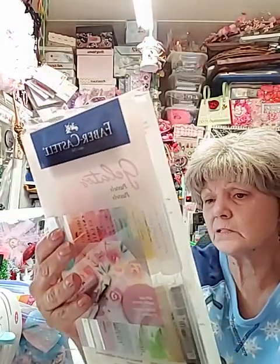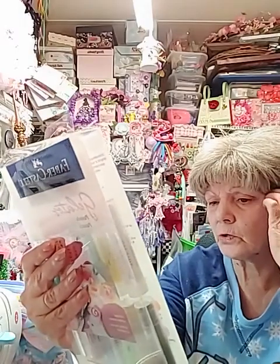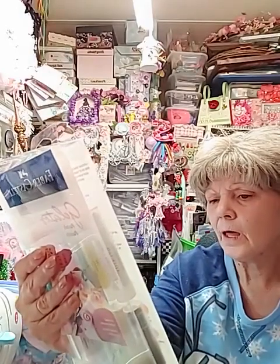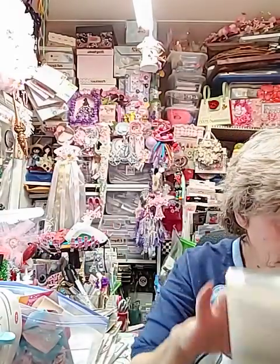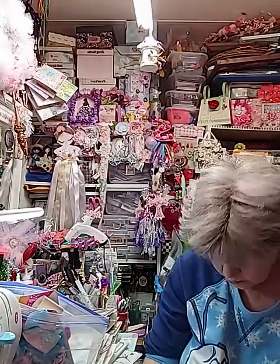Y'all, I have never ever played with gelatos — never. I've got the whole collection here: coconut, buttercream, caramel, Earl Grey, aqua, kiwi, fig, watermelon, guava, peach, strawberry, and elderberry. Look at those — aren't those gorgeous? I can't wait to play with these and see what they're like.